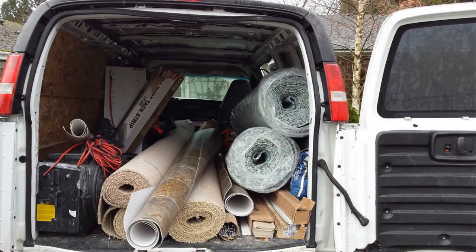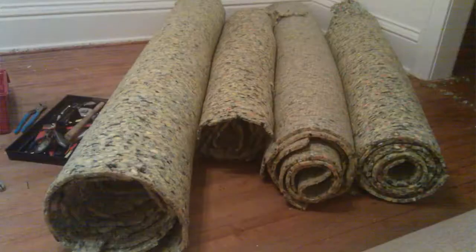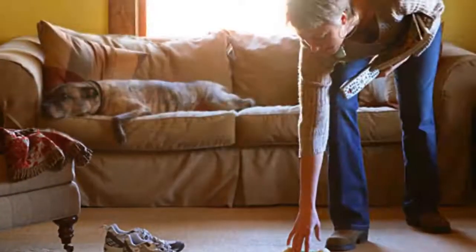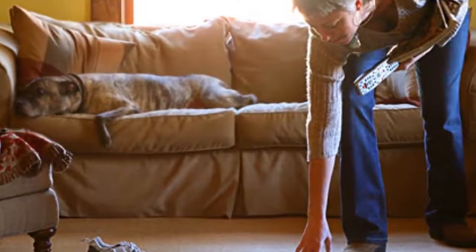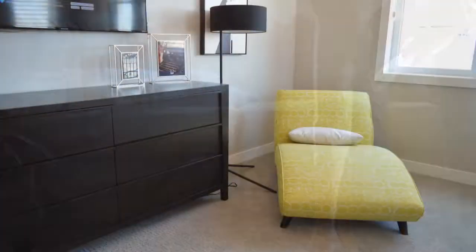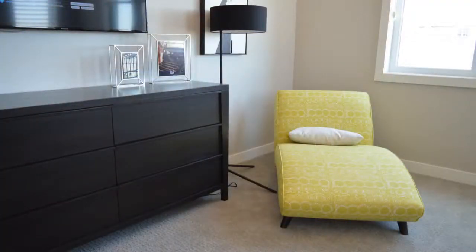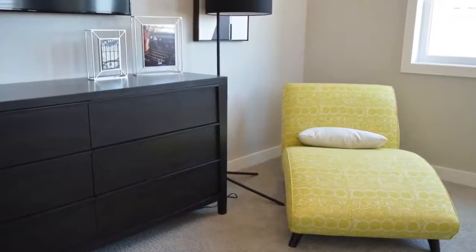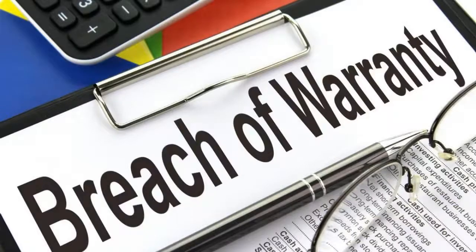When you have carpet installed or replaced, you should always use a quality pad under your carpet, particularly on the stairs. A good carpet pad not only gives better resilience and comfort underfoot, it can extend the life of your carpet. Because some carpets carry warranties with specific density and thickness requirements, be sure to review your warranty before purchasing your pad.